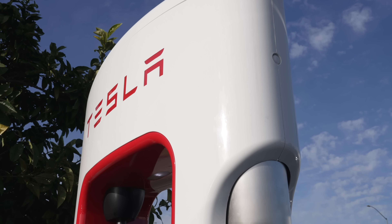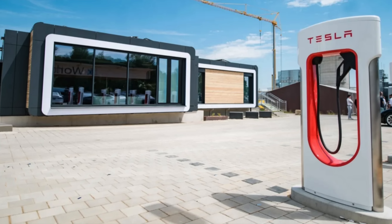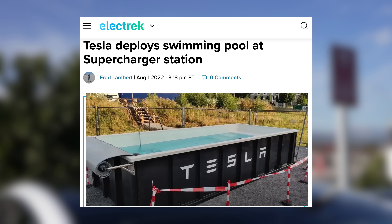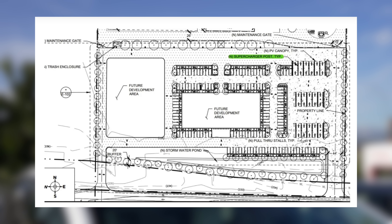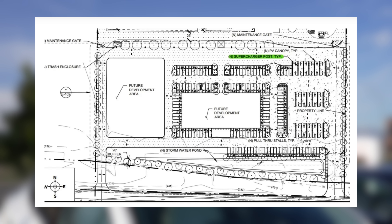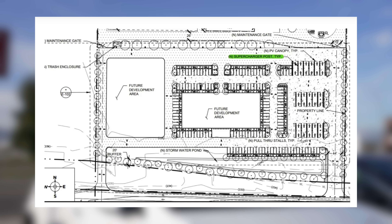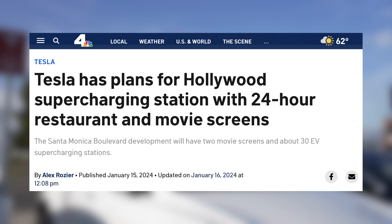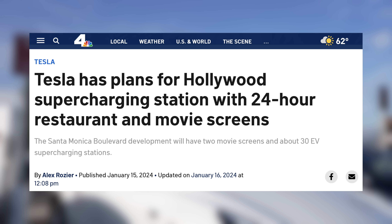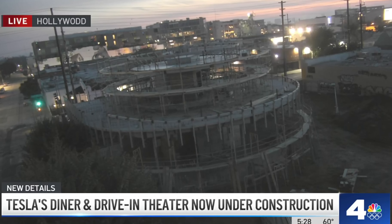Tesla has a reputation of designing weird and fun attractions for their superchargers, ranging from a lounge with automated concessions to an actual swimming pool in Germany — that one wasn't the nicest though. I wouldn't be surprised if, for their largest supercharger station in the world, they also add amenities to accommodate the traffic that will surely come to it. We'll have to look out for updates there, but in the meantime, their drive-in theater inspired supercharger is expected to open pretty soon and construction is well underway. I kind of expected this thing not to come online, so I'm very excited to see construction actually progressing here.